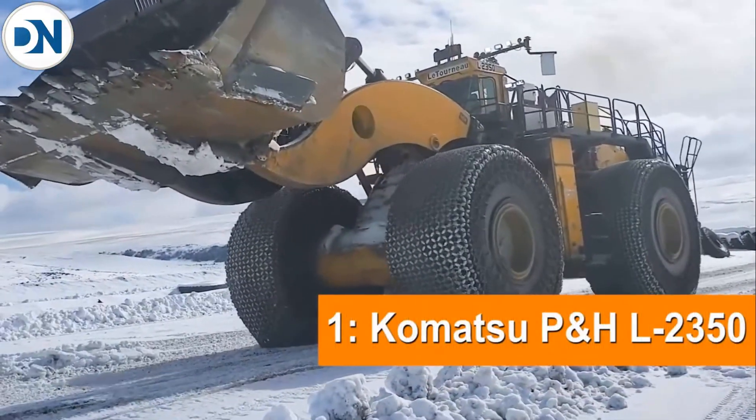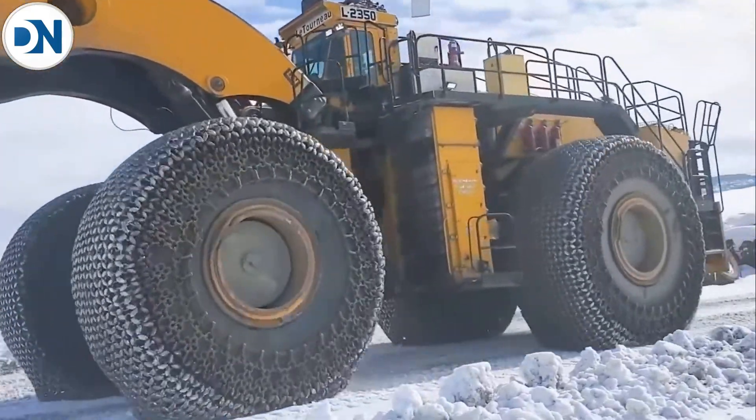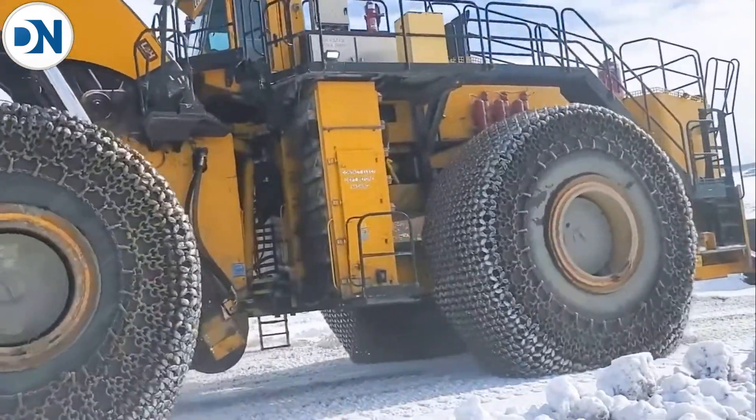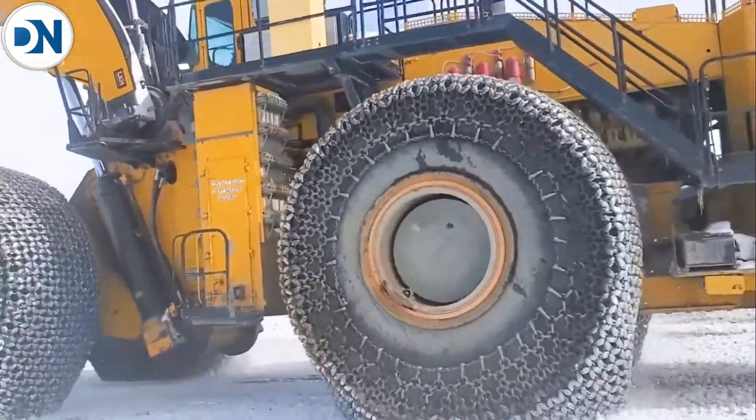Our number 1 is the Komatsu L2350, with a horsepower of 2300, an operating weight of 587,000 pounds, and a bucket capacity of 53 cubic yards.